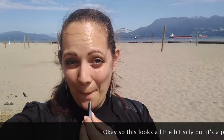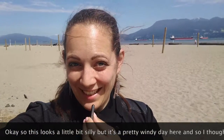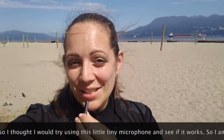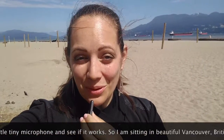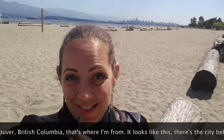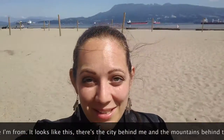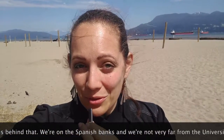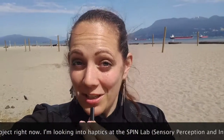This looks a little bit silly, but it's a pretty windy day here and so I thought I would try using this little tiny microphone and see if it works. I am sitting in beautiful Vancouver, British Columbia, and that's where I'm from. There's the city behind me and the mountains behind us. We're on the Spanish Banks and we're not very far from the University of British Columbia, which is where I'm doing a research project right now. I'm looking into haptics at the SPIN Lab — Sensory Perception and Interaction.